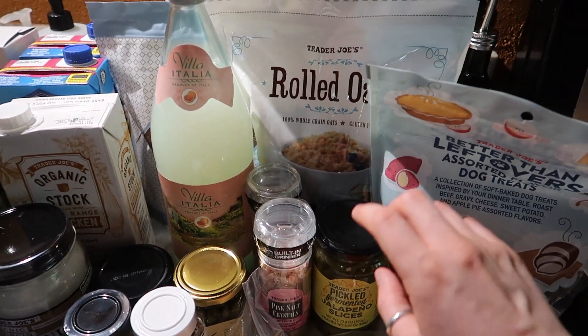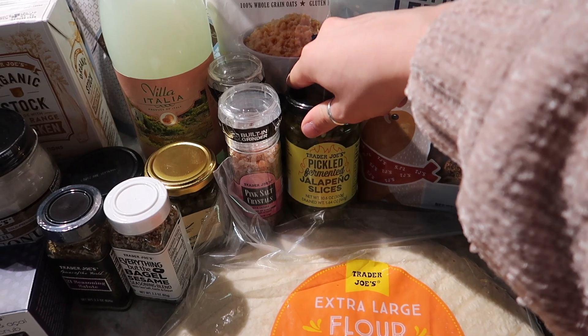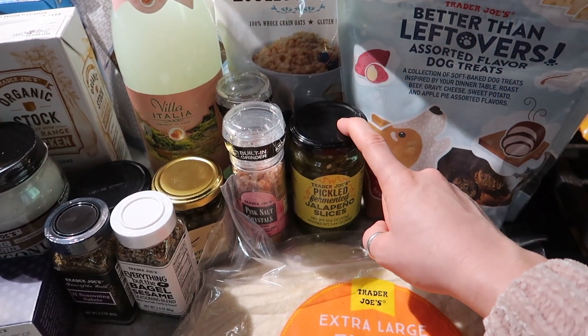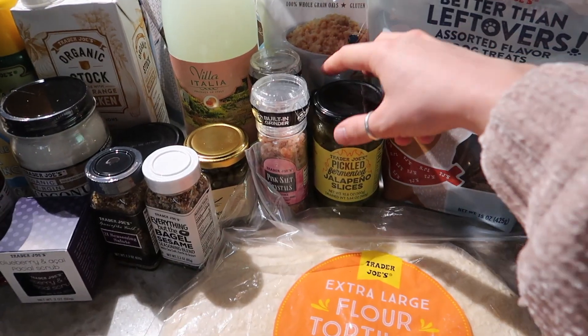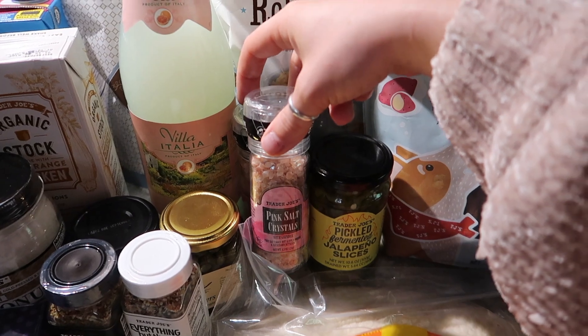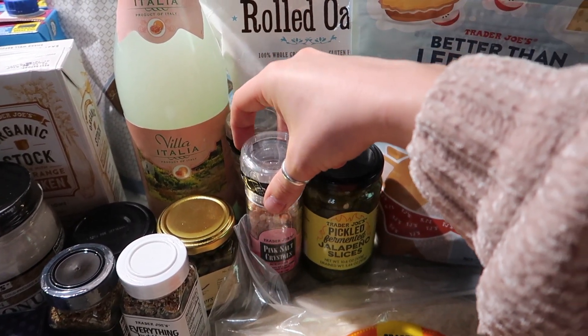We picked up some rolled oats because we love our oatmeal, some pickled jalapeno spices which are super super good and I'm really glad that they stayed year-round because I would have been really sad if they were just in summer and spring. We then got some of the pink salt because we were out.